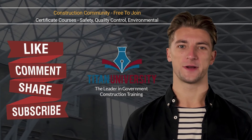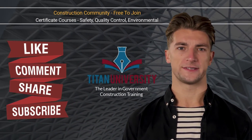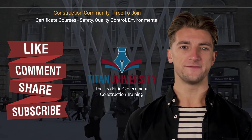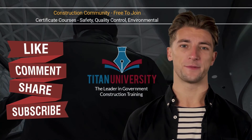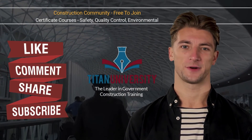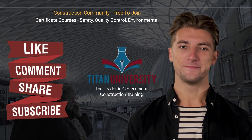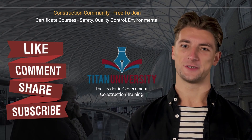If you have any questions on confined space requirements and safety, head over to the forum on Titan University where you can get your questions answered, or take a certification course for confined spaces. We put a link to the forum below the video, and it's completely free to subscribe and participate. If this video helped you, please consider subscribing to our channel, smash the like button, and click the notification bell. We really appreciate it. Look for more safety shorts from Titan University, the leader in government construction training.